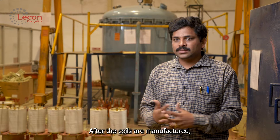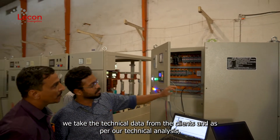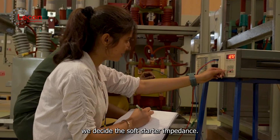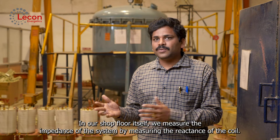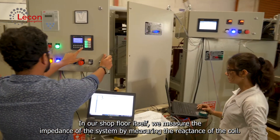Whatever reactors or soft starter coils we manufacture for motor starting solutions, we take all the technical data from the client and, as per our technical analysis, we decide the soft starter coil impedance. Unless the reactor value is confirmed, you can't meet the starting currents. In our shop floor itself, we are going to show what the reactance of the coil is by measuring the inductance.